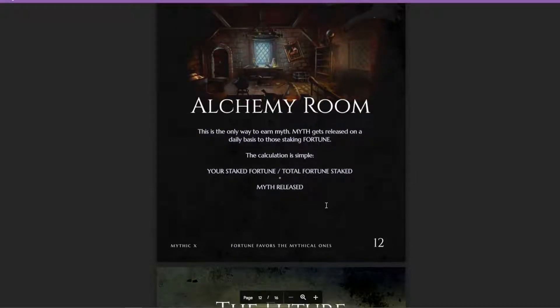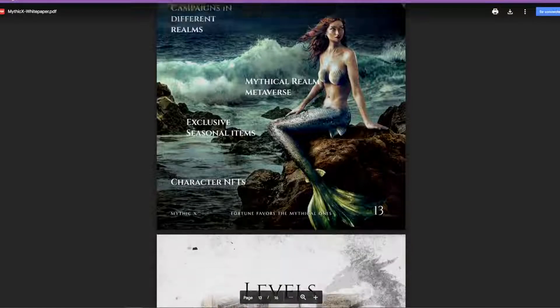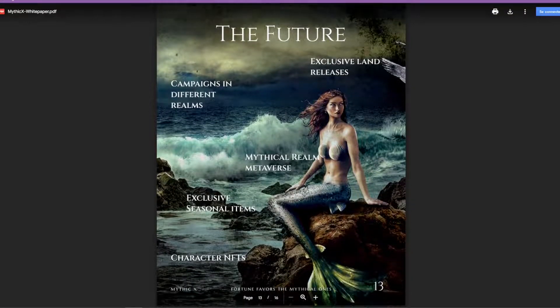The Alchemy Room is where you can stake your Fortune into the liquidity pool to earn Myth. In the future, they're planning to bring more aspects to the ecosystem as well.